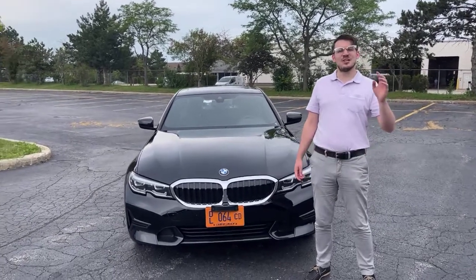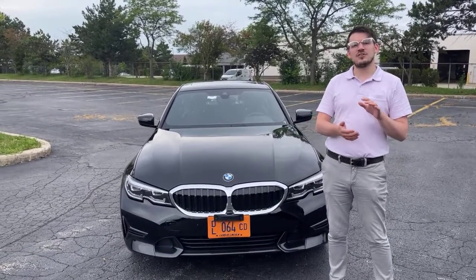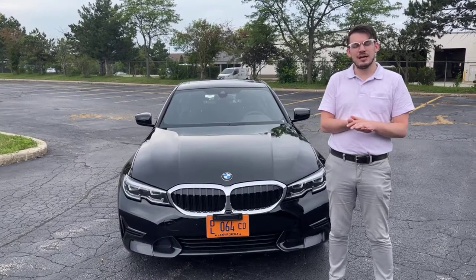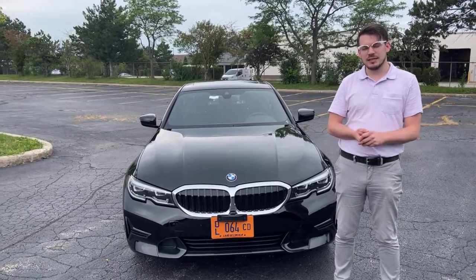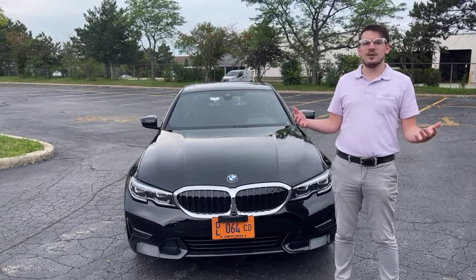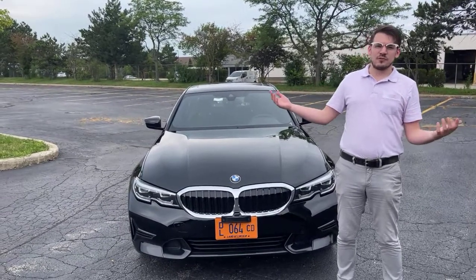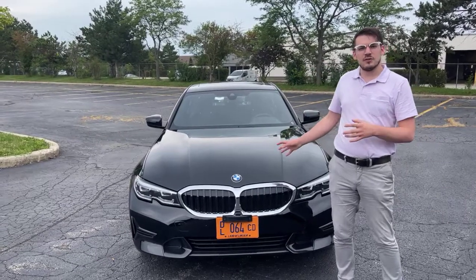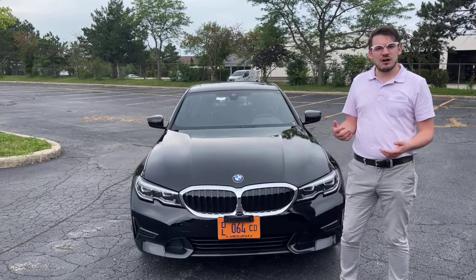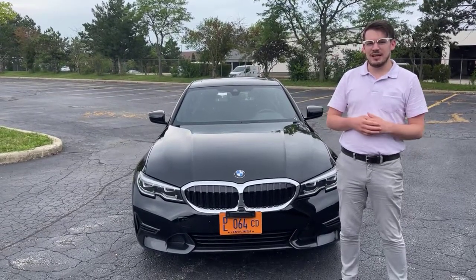Hello everyone, Michael Rose here, BMW Genius at Patrick BMW, located at 700 East Gulf Road here in Schaumburg, Illinois. Thank you for joining us today for the second of our monthly model clinics. BMW of Schaumburg is doing this for our 40th anniversary. We've been in business for a really long time and we want to bring you guys overviews on our various models, talk about some of the features of the car, some of the design elements, and hopefully inject some knowledge into your brains.